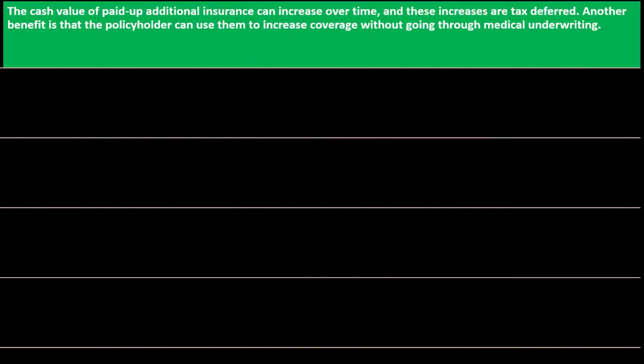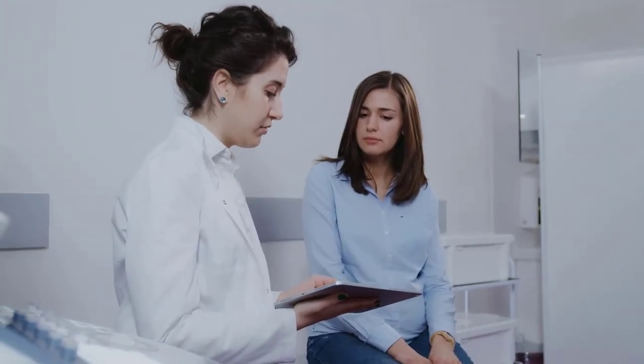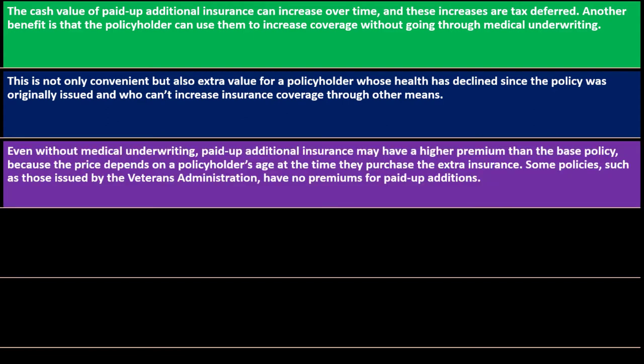Another benefit is that the policyholder can use paid-up additions to increase coverage without going through medical underwriting. That could be beneficial because higher health risks could impact premiums if underwriting were required. This is especially valuable for a policyholder whose health has declined since the policy was originally issued and who can't increase insurance coverage through other means — a health condition would increase the perceived risk to the insurance company.